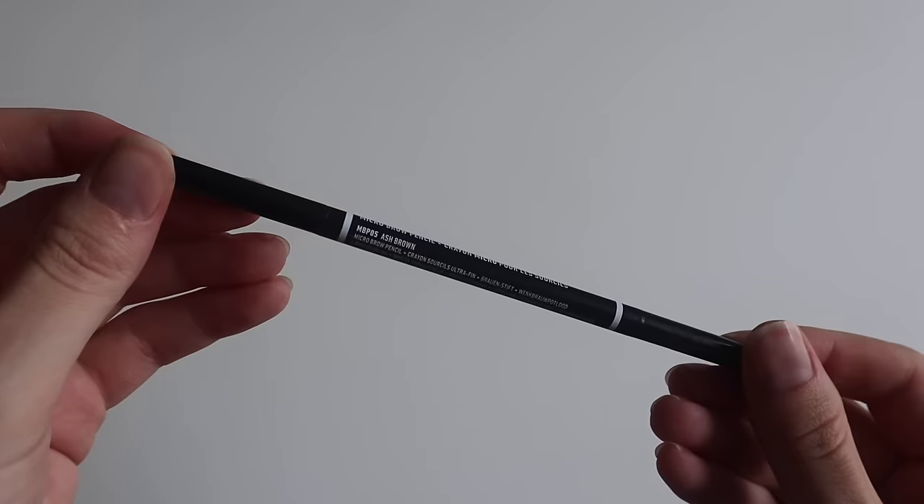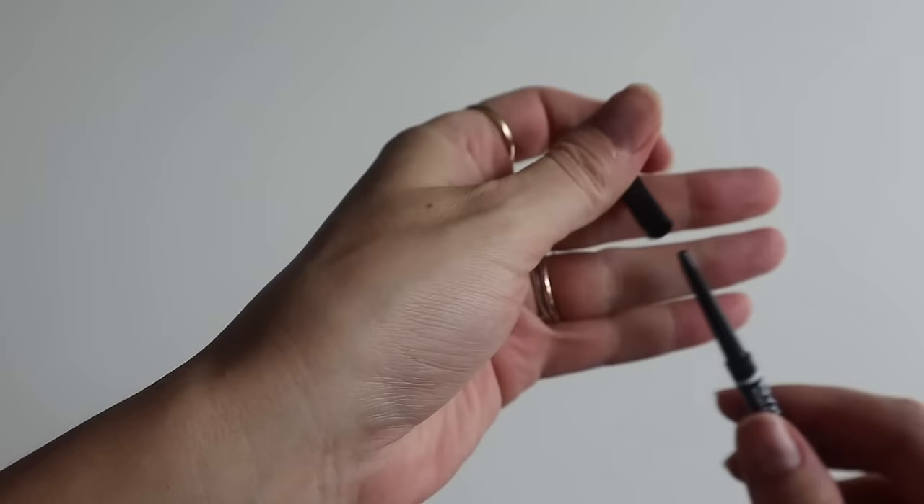Moving on to brows — I have two products. First, my brow pencil, unchanged from last year: the NYX Micro Brow Pencil in shade Ash Brown, an ultra-fine micro pencil for naturally filled-in brows. If you're looking for an affordable alternative to brow products, this is your go-to. It has an ultra-fine tip for hair-like strokes, a formula that's stiff enough to not deposit too much color but still gives color. The shade was perfect when I was blonde, but now my hair is darker so it looks a little lighter than my hair — still good though.